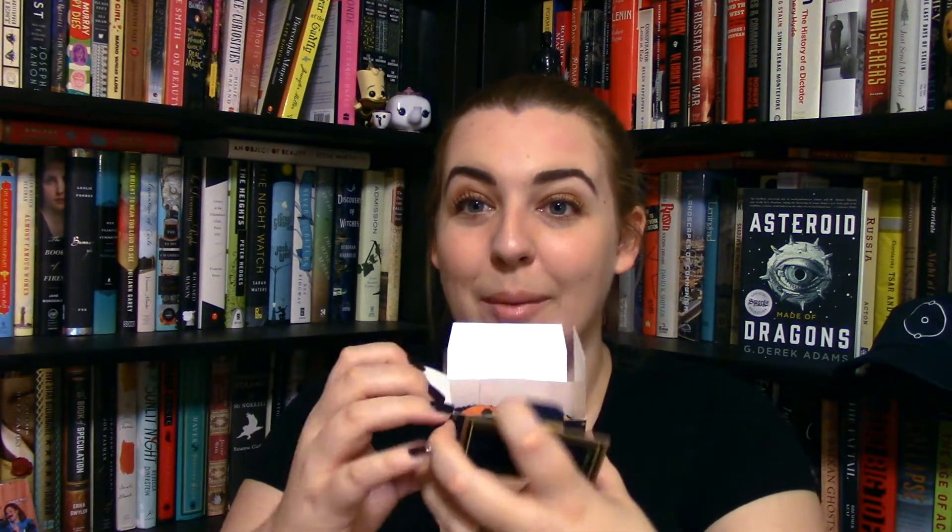First off is Moonstruck Artisan Chocolates. According to the card these are pumpkin truffles. They look like pumpkins! So you get two little adorable pumpkin truffles that I am not sharing.